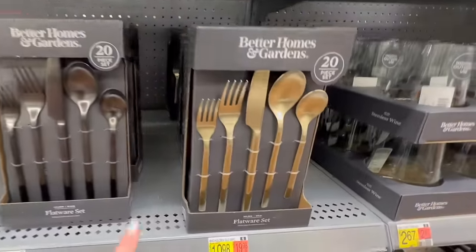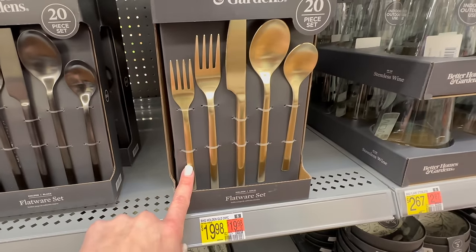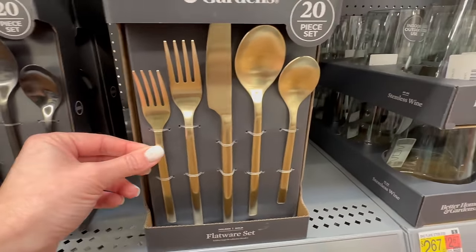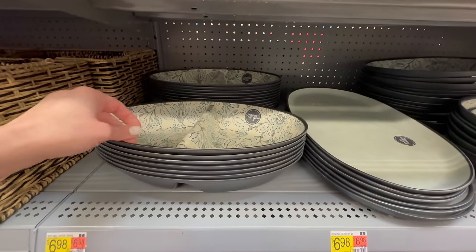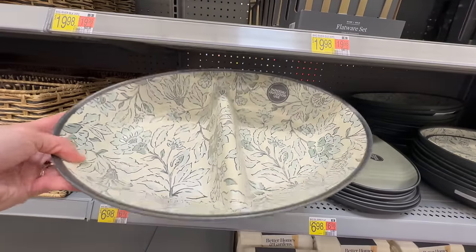They have some flatware sets — a 20-piece set from Better Homes and Gardens for $19.98, and it looks like it comes in two finishes: silvery chrome as well as gold. My personal favorite would probably be the gold. Next up is this melamine set — oh, I think this is so pretty! I love the flower detail on this.